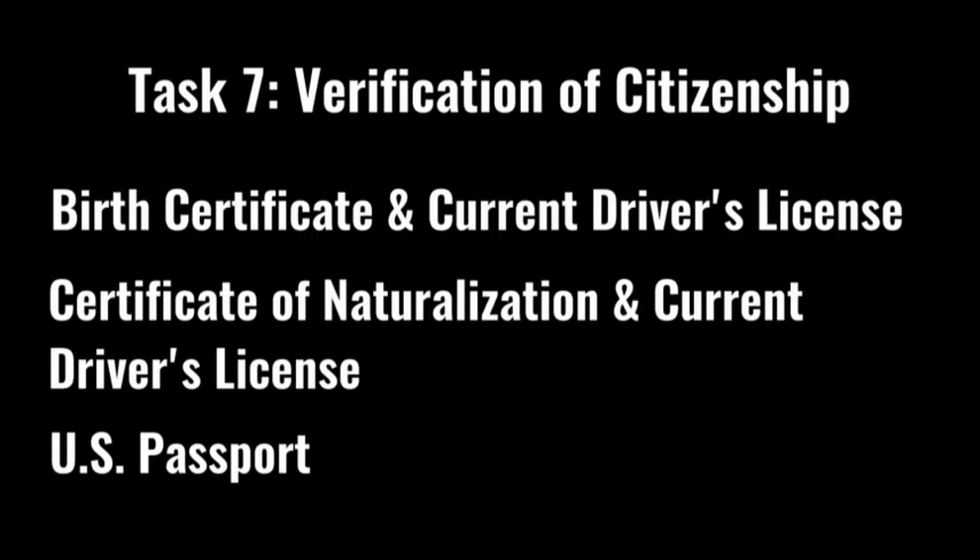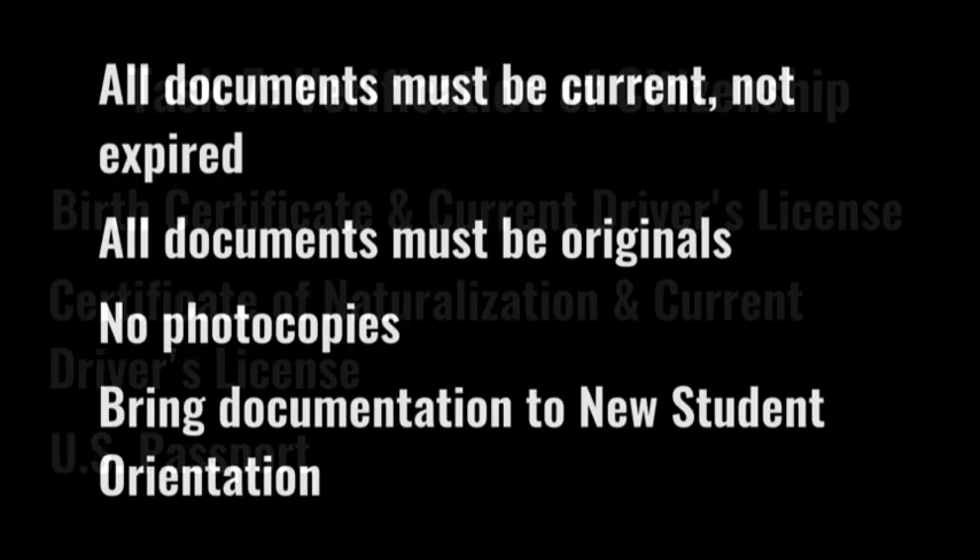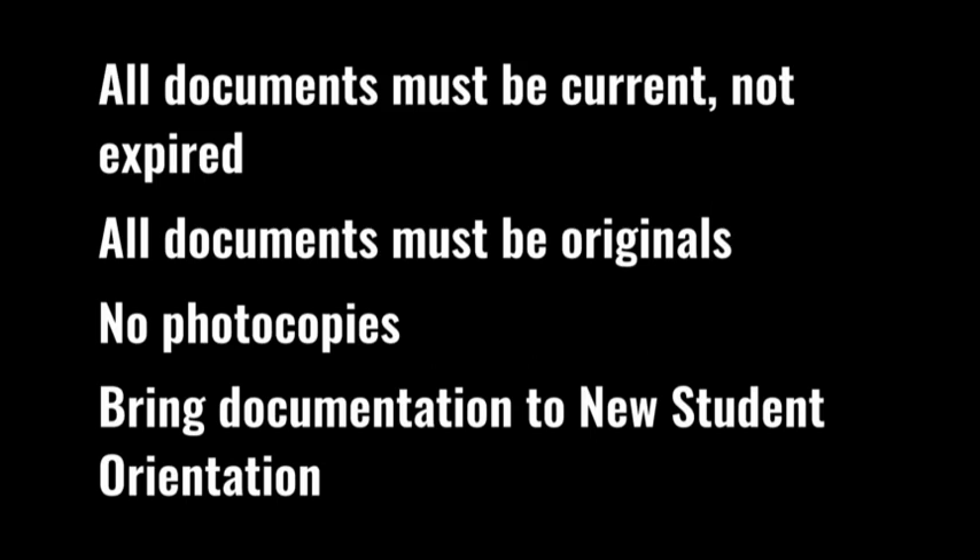Task seven is verification of citizenship. We can accept one of the following three options: your birth certificate and current driver's license; a certificate of naturalization and current driver's license; or a current U.S. passport. Please note that all documents must be current and not expired, and all documents must be the original — no photocopies are accepted. Please bring all these documents with you to new student orientation.